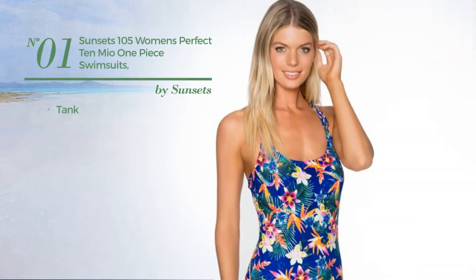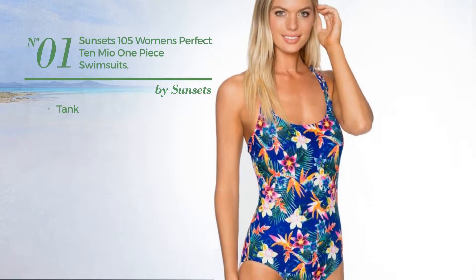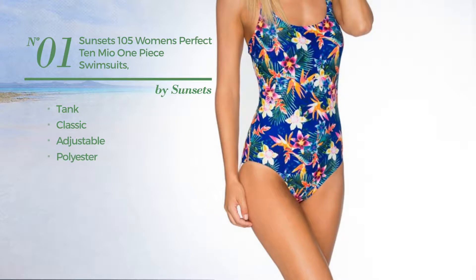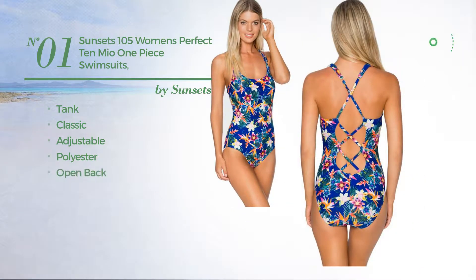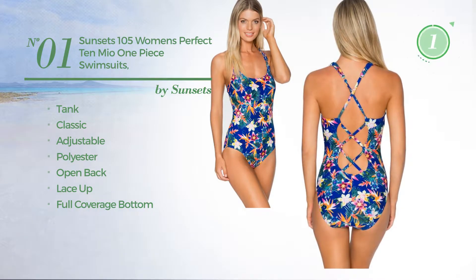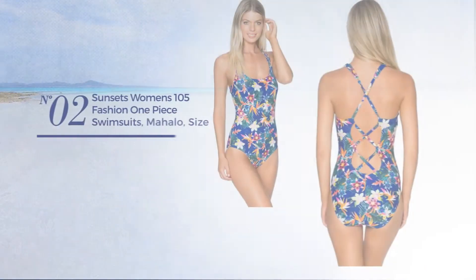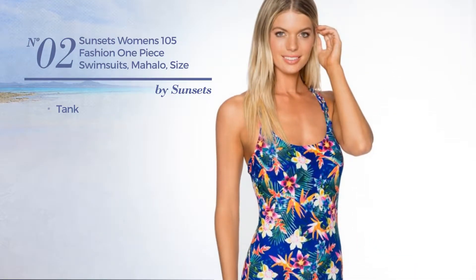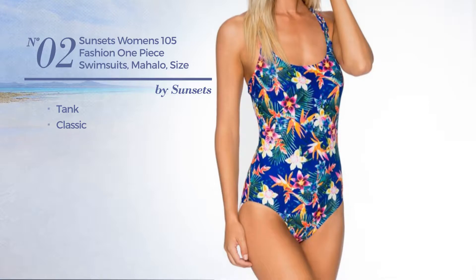Number one: a tank swimsuit featuring a classic look, made of adjustable polyester. This swimsuit includes an open back lace-up and full coverage bottom, available in four other colors.